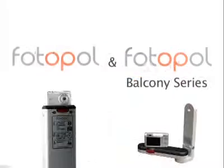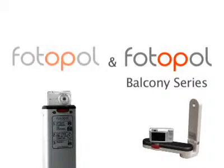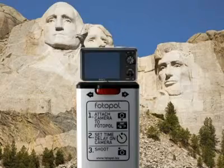Photopol manufactures camera mounts for the tourism industry. They are designed for permanent placement in photogenic locations. Photopol is revolutionising the way people capture their travel pics.